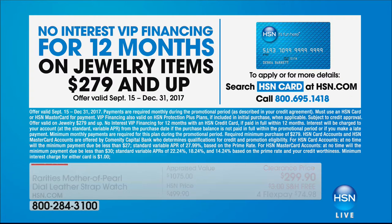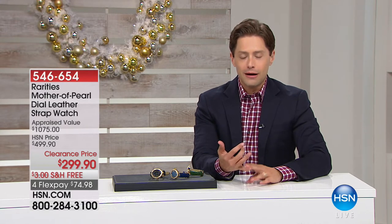Now we're going to check in with what else is going on at HSN. We've got nothing but fine jewelry for the rest of this hour — a five-and-five at 50% off with Rarities, colors of diamonds, passport to gold. Stay with us, more clearance to come.